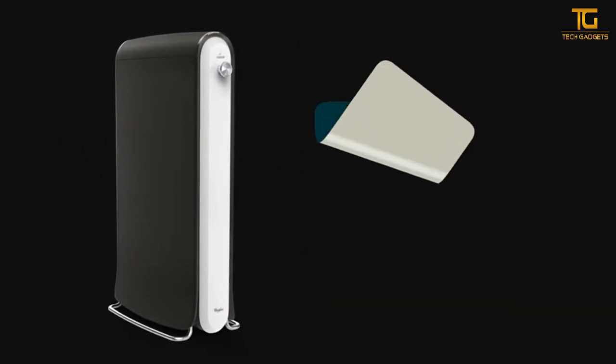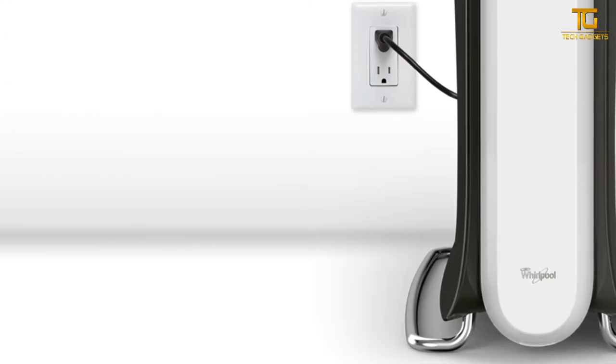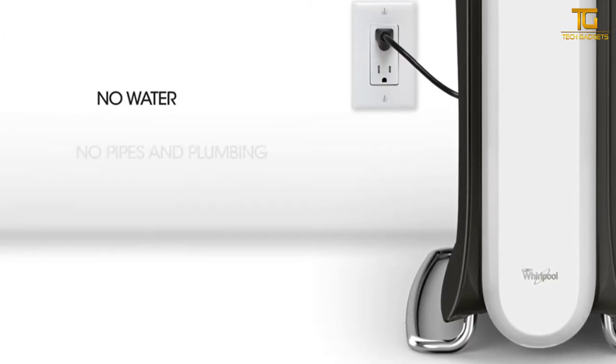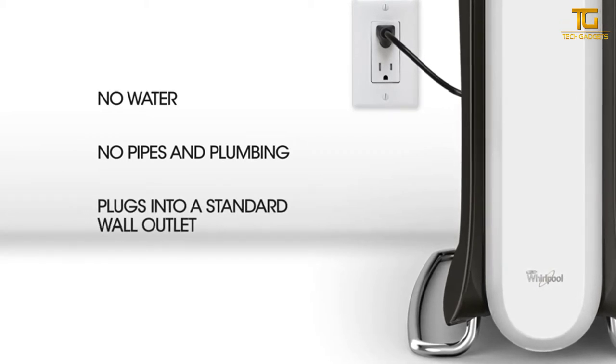The Swash System has already been recognized by many as innovative, including the Consumer Electronics Association, and those who have brought the system into their home couldn't be happier. Designed to fit into your life, you can put the Swash System almost anywhere — like a closet or bedroom — and it requires very little setup to get started.